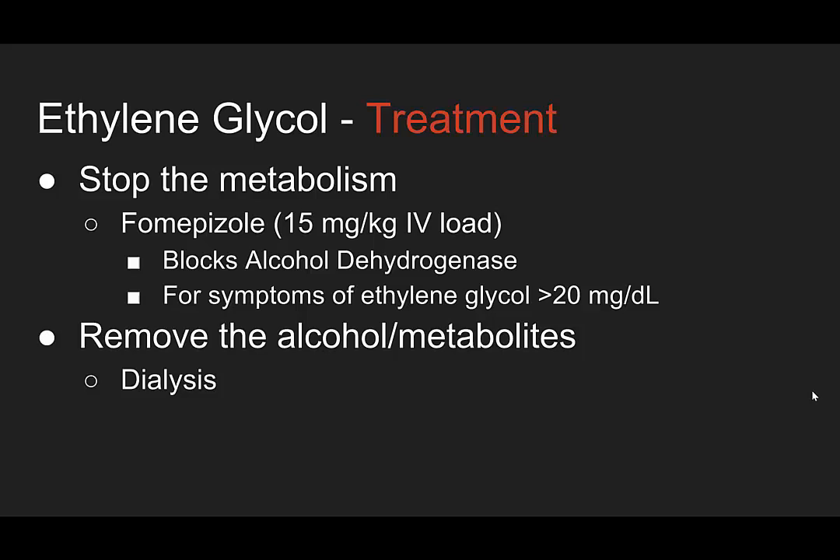So what's the treatment? Two ways to treat. You have to stop the metabolism of the ethylene glycol, and that's done with Fomepizole — 15 mg per kg as an IV load — which blocks alcohol dehydrogenase. This is recommended for symptoms of ethylene glycol intoxication or for levels greater than 20 without symptoms. If you don't have Fomepizole, you can use straight ethanol to overcome alcohol dehydrogenase, but Fomepizole is the preferred treatment. Then we have to remove the parent alcohol as well as any remaining metabolites, and that's done with dialysis.